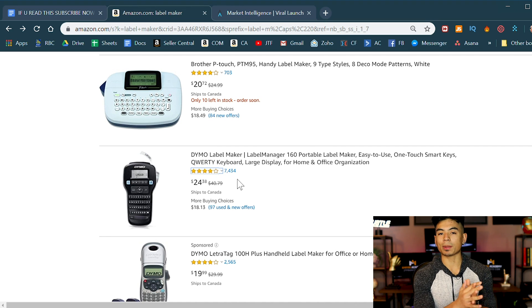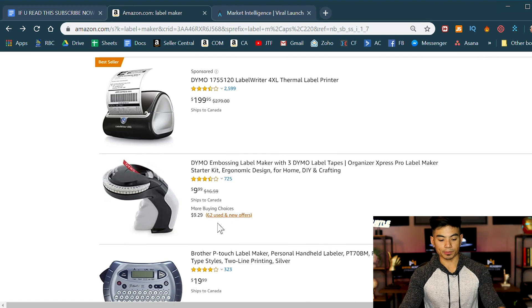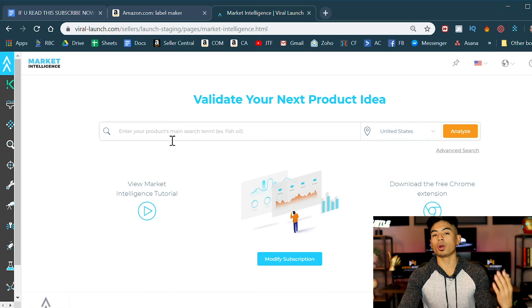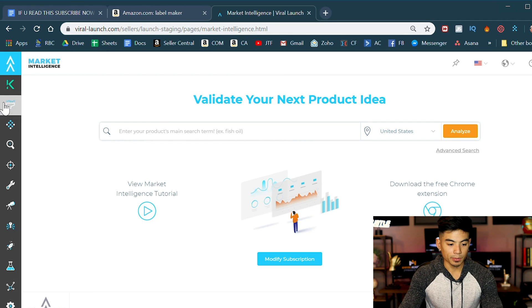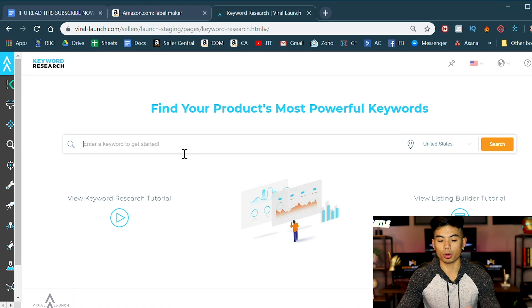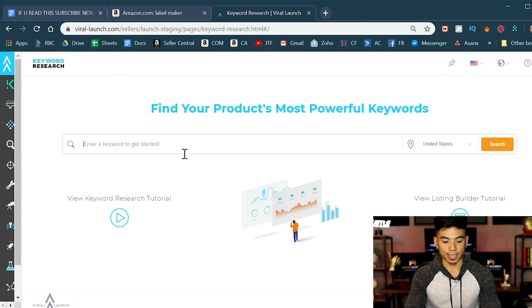That's the key — you need to know there's a demand for the bundle among people that are actually buying this product. Just because you think something will go well together doesn't mean it will. You've got to know data and what people actually want. And one of the best ways to do that is keyword research — look for what people are searching. If you know what people are searching, you know what they want.